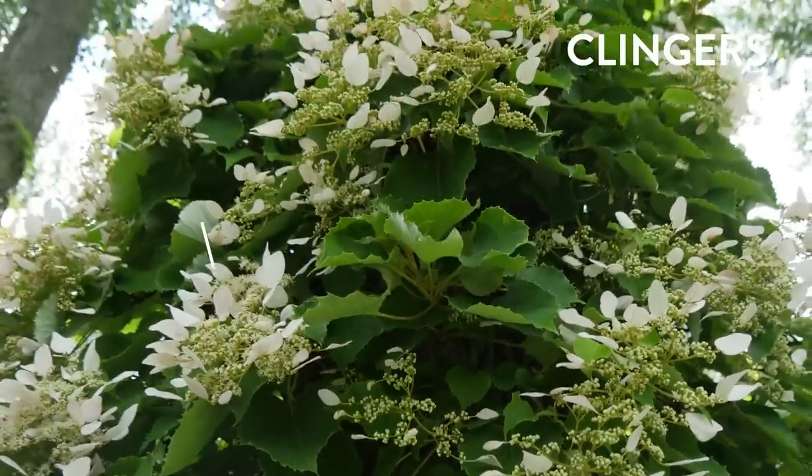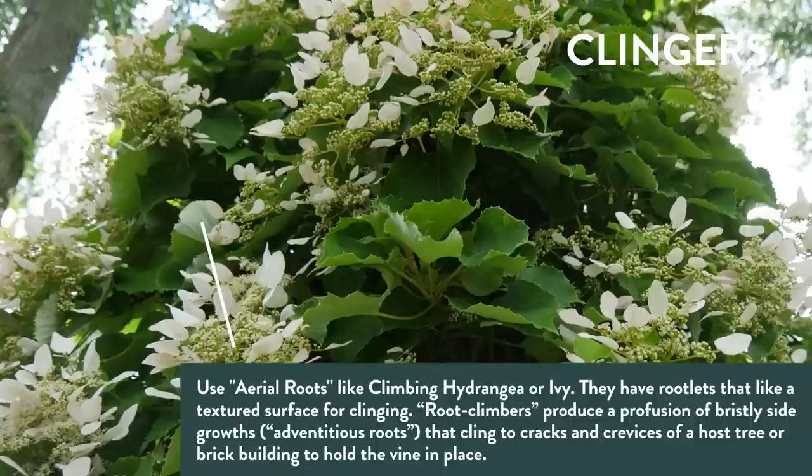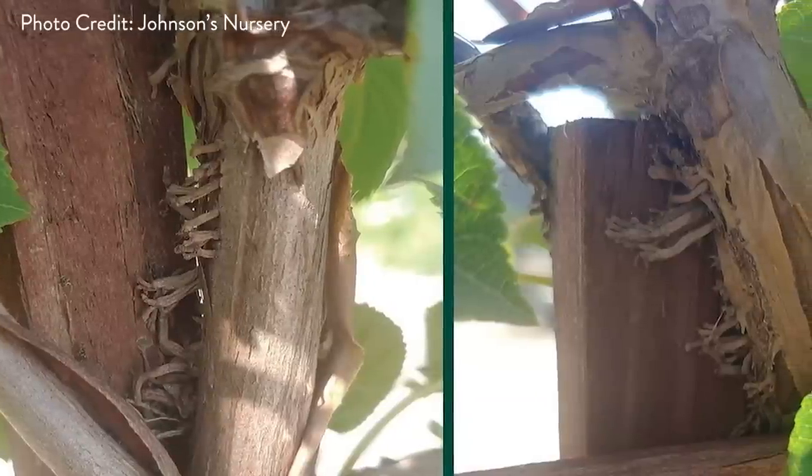The clingers — including ivies, trumpet vine, and climbing hydrangea — have adventitious airborne roots that grab hold and hang on. Those roots occur on new growth and help the plant grip the surface. Unlike tendril plants that need lots of surface area, clingers can grip a flat surface like brick, wood, or rock, with just a little guidance from you on the direction you'd like them to grow.